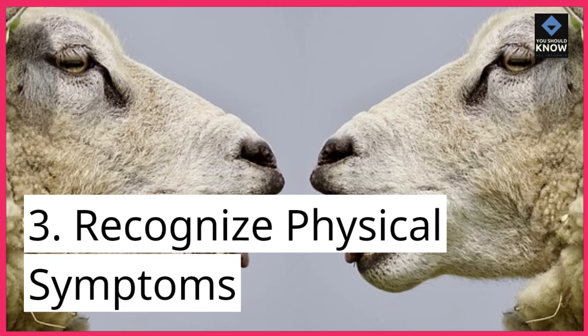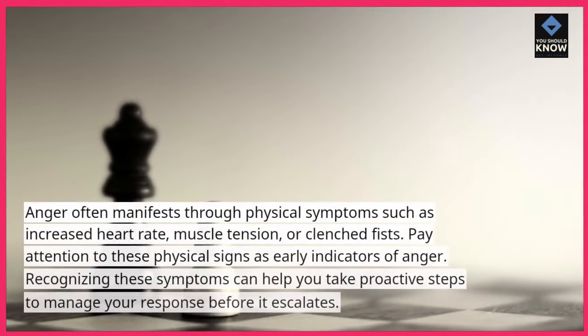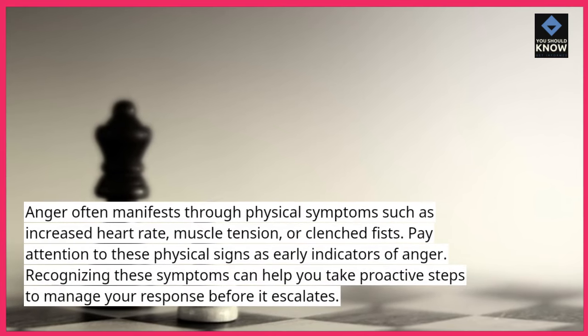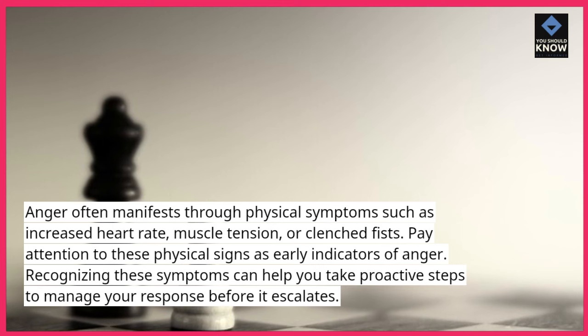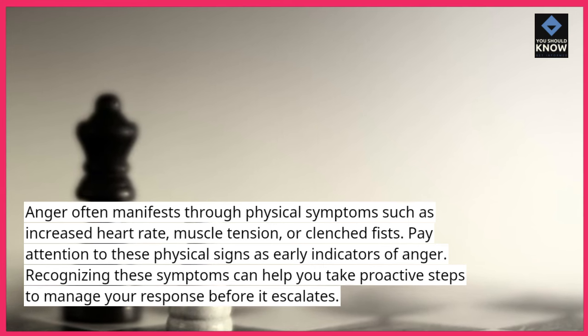3. Recognize physical symptoms. Anger often manifests through physical symptoms such as increased heart rate, muscle tension, or clenched fists. Pay attention to these physical signs as early indicators of anger. Recognizing these symptoms can help you take proactive steps to manage your response before it escalates.